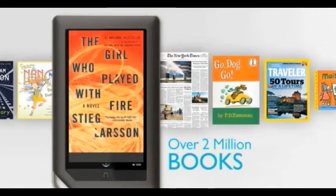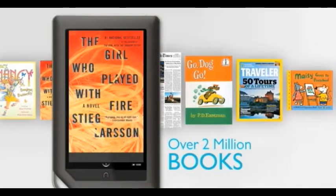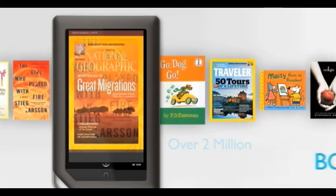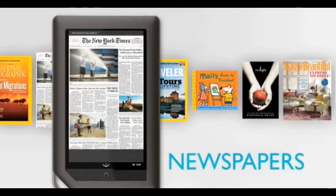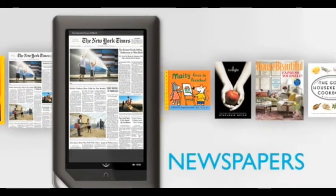There are more than two million books, magazines, and newspapers, even children's books, to choose from. All right at my fingertips and ready to download wirelessly in seconds with just a quick tap.